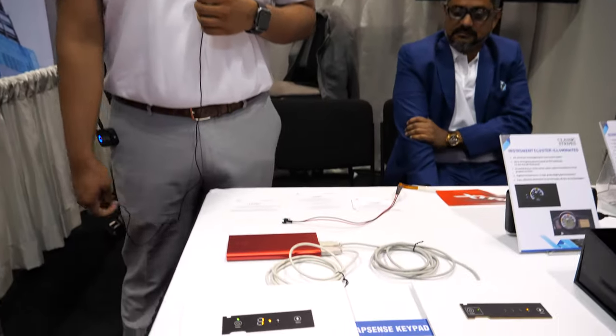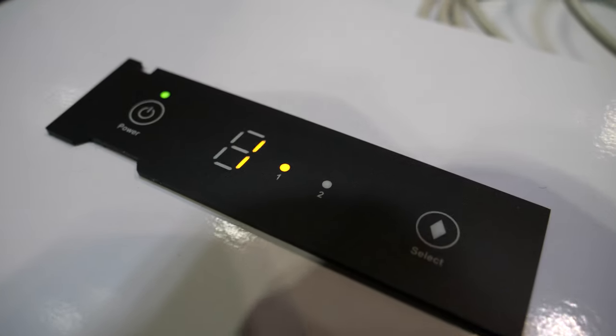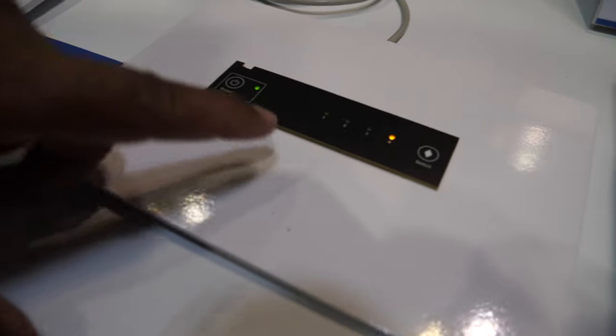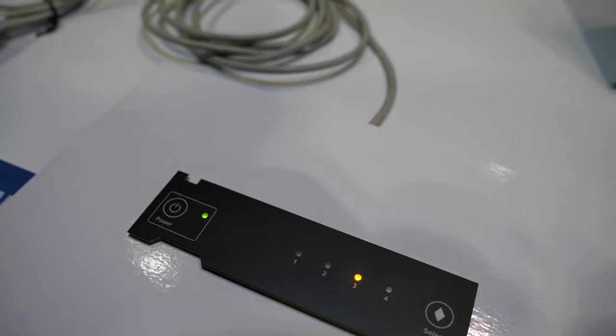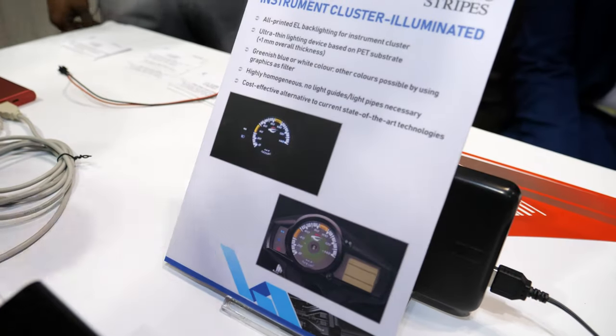I'm Samir Musali, joint managing director of the Ashok Group and Classic Stripes. Since we started off with screen printing and automotive, we're now looking at capacitive touch, occupancy space sensors, dial products — capacitive sensors, FSR sensors — and EL-based dials in both 2D and 3D formats, which we want to get into.